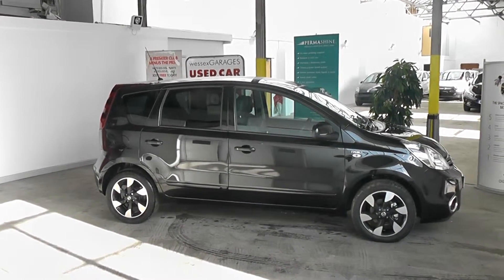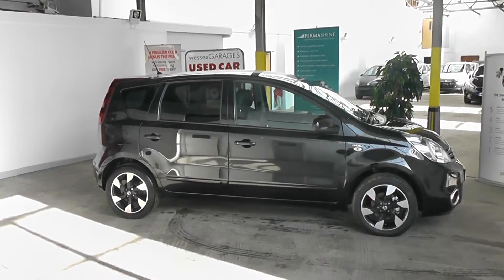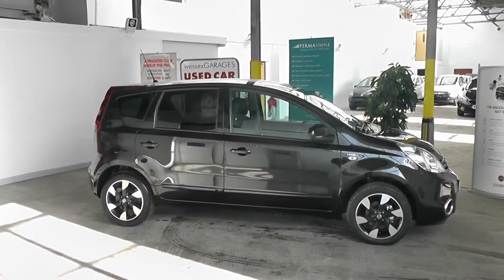Hi and welcome to Wessex Garages Gloucester. The car we are looking at today is the Nissan Note N-Tec. The car has a 1.4 litre petrol engine, 5 doors, manual transmission, and comes finished in black paint.